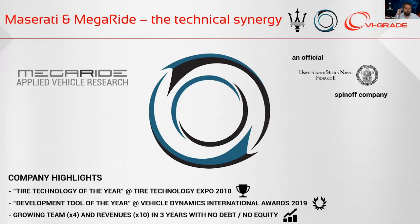Thank you, Fabio. Just a few words about the Megaride project. We are a startup company, born about two years ago as a spin-off of the vehicle dynamics group of University Federico II. We mainly develop technologies and models for the analysis and optimization of vehicle performance with particular reference to tire physical modeling. These technologies were awarded Star Technology of the Year at the Star Technology Expo 2018, and Development Tool of the Year at the Vehicle Dynamics International Award in 2019. Significant applications realized in partnership with relevant automotive companies and motorsport teams allowed our team to grow fast in resources and revenues.